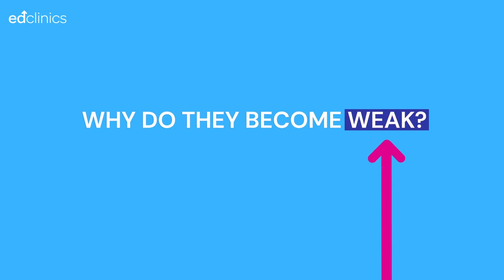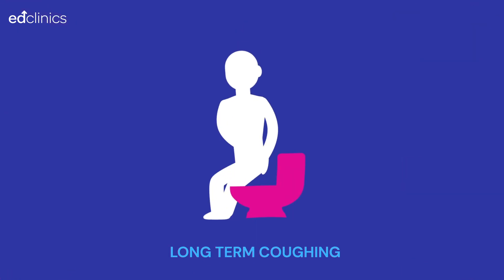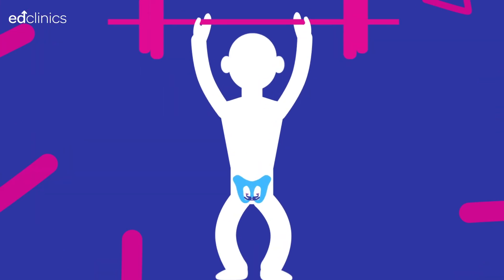Why do they become weak? Many things can affect the strength of the pelvic floor, like any other muscle in your body. These can include prostate surgery, long-term coughing, repeated constipation and straining to open your bowels, being very overweight, or even repeated heavy lifting.